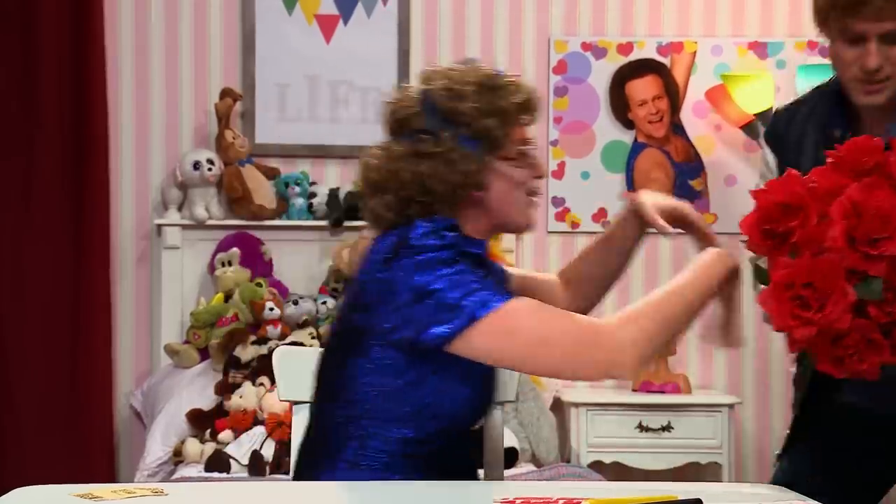Oh, it's another male suitor. Susan, please, you gotta go on one date with me for my street cred. All right, Carl. My name's not Carl, but... It is now. Just shut up, Carl! Okay.